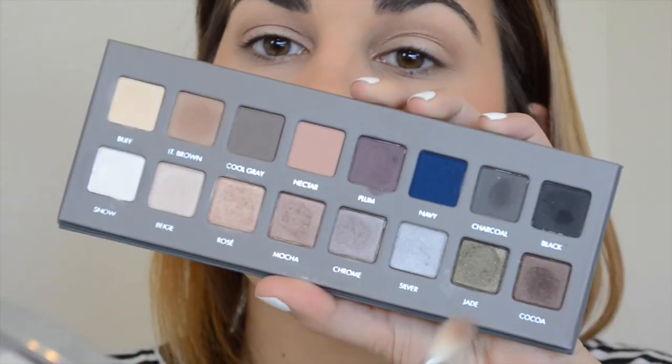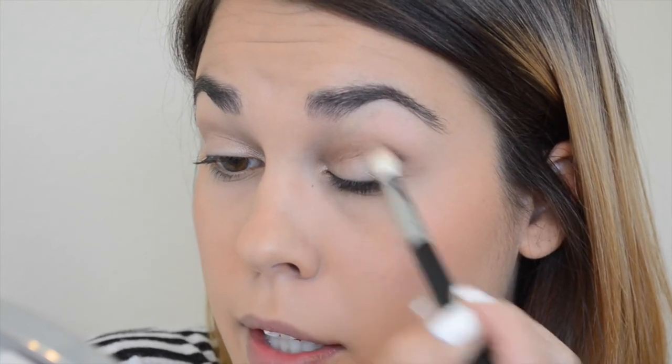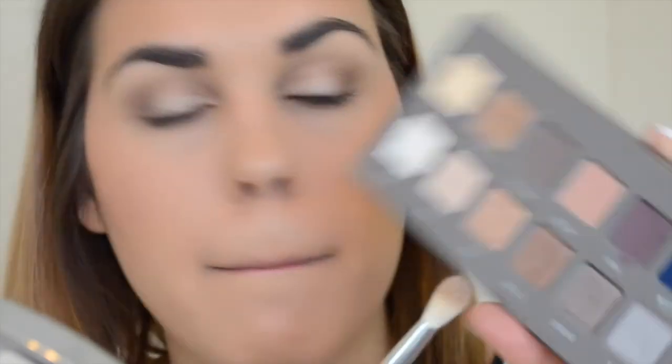I'm going to darken up my crease a little bit and take this really deep color called Cocoa on a fluffier brush — all my brushes are dirty by the way, they're being washed the day before I leave for Michigan. I'm going to put this in the outer V and blend it lightly, deepening up the look. Then I'm going to take this Mocha color, which is kind of a lighter silvery-tone bronze — I'm going to use this in the outer V to help blend together my lid color and my outer V color, putting it right in between those two.